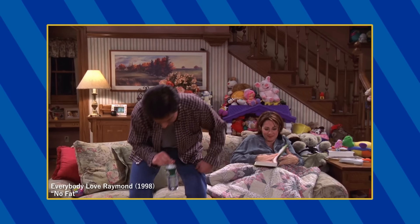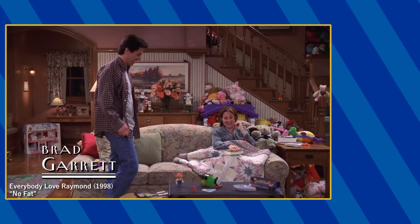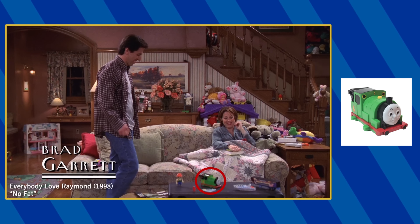In the opening of the episode No Fat, you can spot the Ertl Henry on this table in the background, and in the foreground, there is a Big Loader Percy with the motor removed.